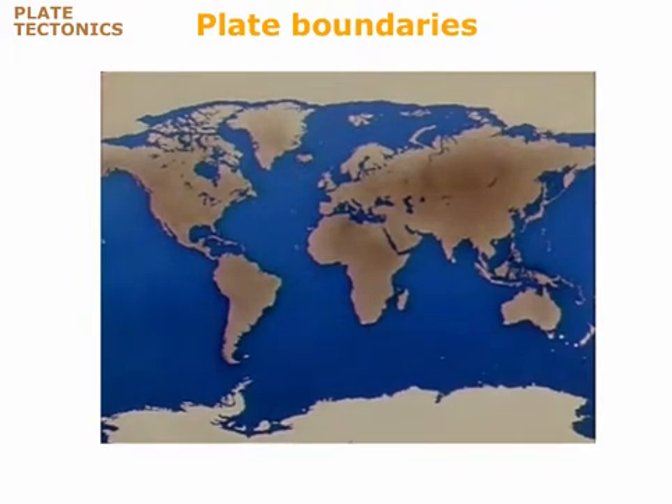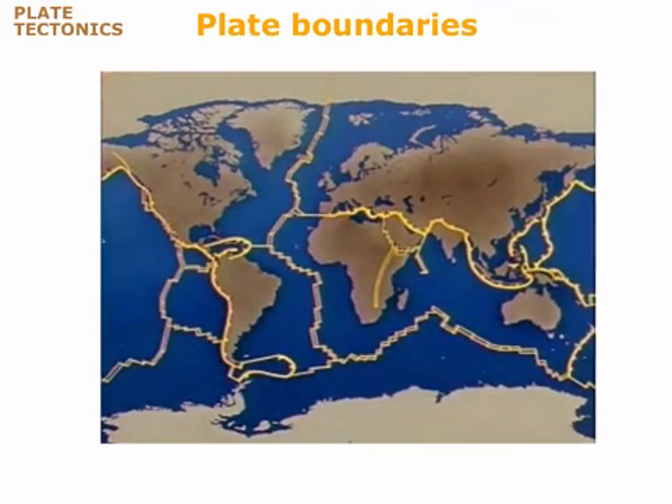Like thin ice on a pond, the brittle lithosphere is broken into segments called plates. The modern lithosphere is fractured into seven major plates and several minor ones. The plates move by floating horizontally over the soft, plastic asthenosphere.